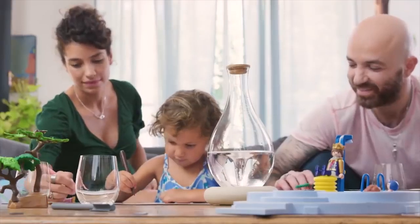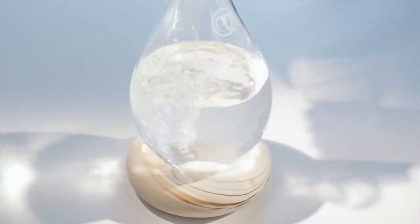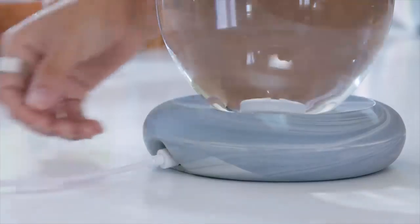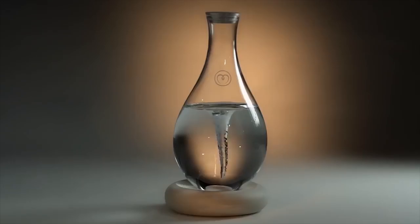The secret lies with the vortex created by the MyYou's motionless motor. The base comes in a variety of awesome colors and includes a magnetic power connector. It can also operate for two hours on its battery.